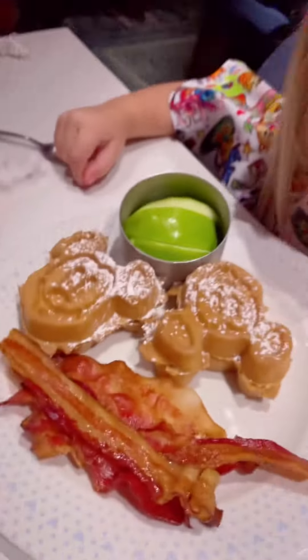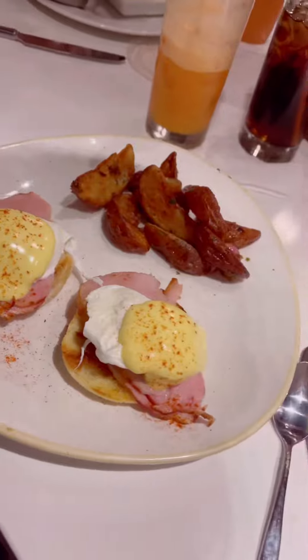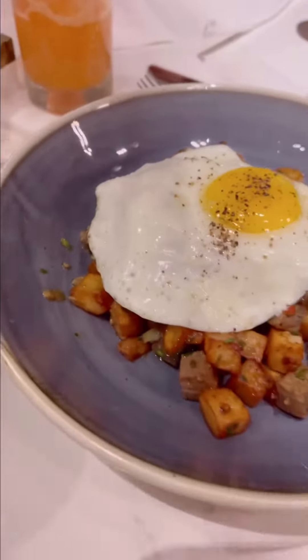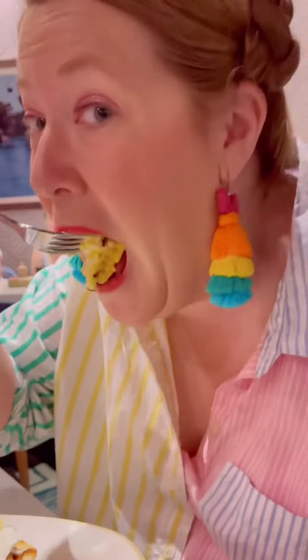Everything tastes better Mickey-shaped, so both of my littles had Mickey waffles with different sides, while the kids' grown-up had the Eggs Benedict and Walt's Prime Rib hash — two poached eggs with Canadian bacon and hollandaise sauce, and prime rib with fried potatoes and a fried egg on top.